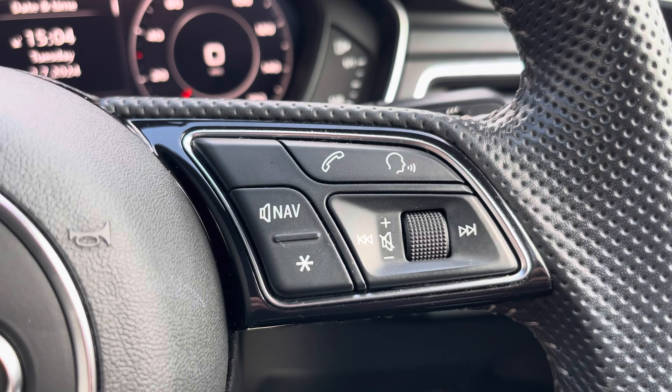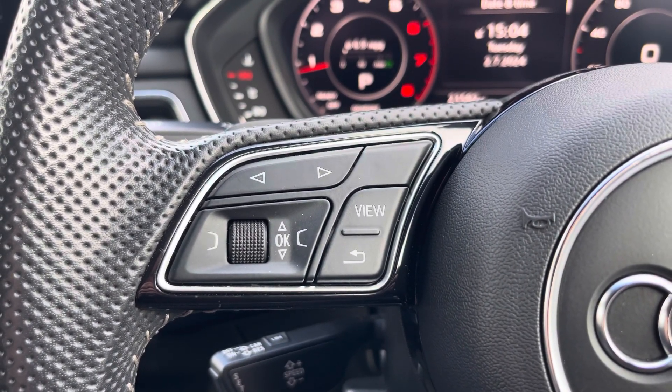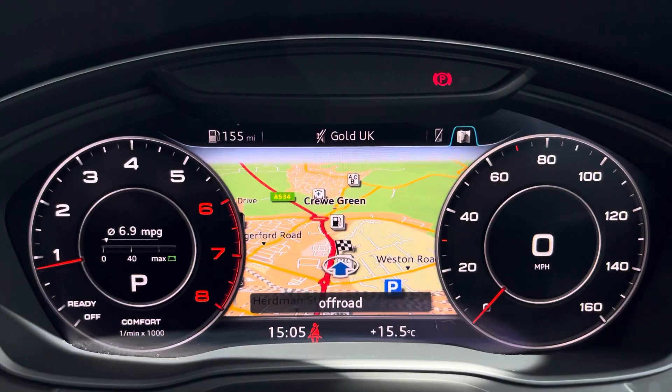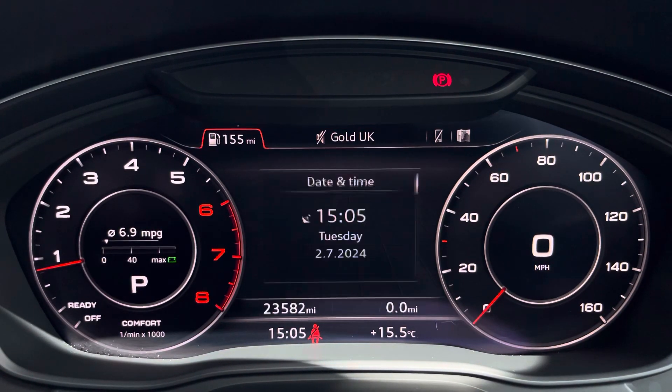You have telephone and volume adjustment controls on the steering wheel. On the left-hand side you have the Audi Virtual Cockpit, which can be set to navigation, connected to your telephone, your favourite radio station, or general vehicle data.